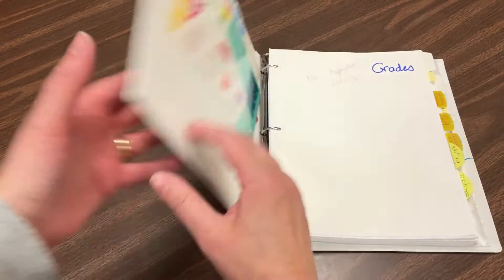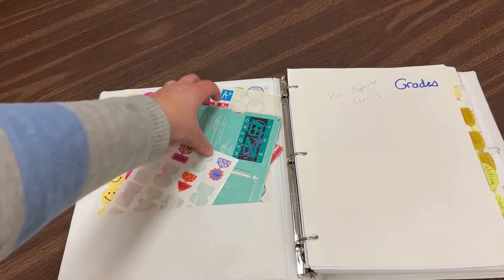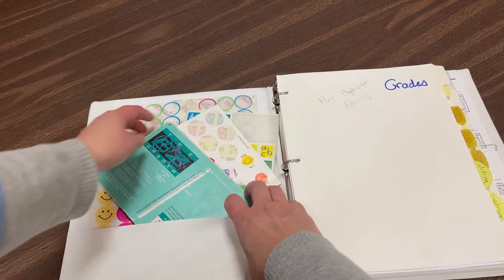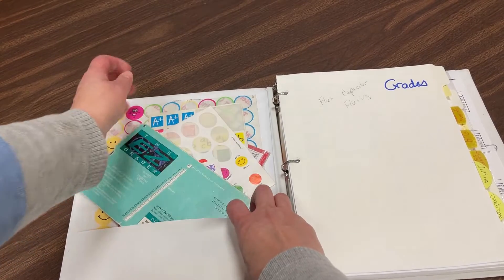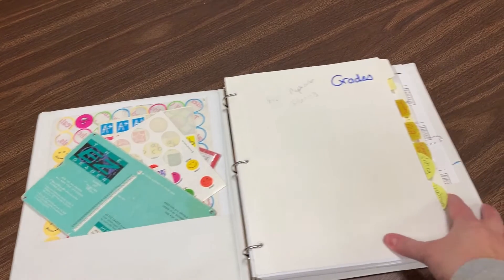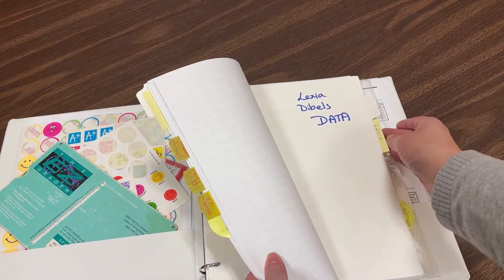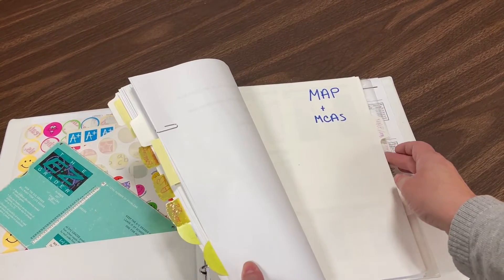The binder is where it's at. I keep all of my student information inside one one-and-a-half-inch binder — it's not too big, not too small — and I keep things like my handy easy grader and some stickers in here as well. I only have one class to worry about, so if you teach many classes you might consider having one binder for each class or grade level.